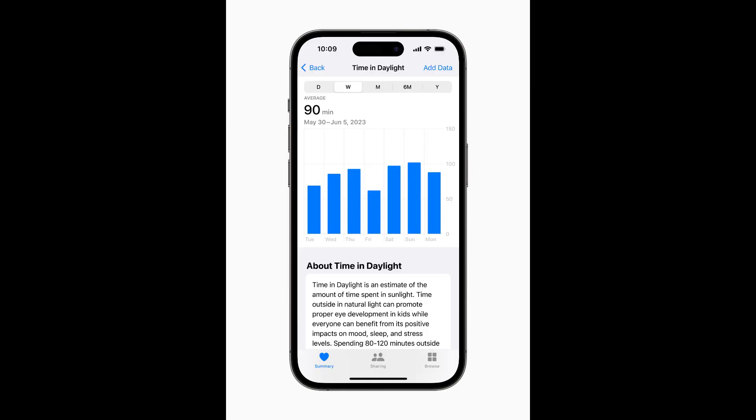Myopia, or nearsightedness, is the leading cause of vision impairment globally. To reduce the risk of myopia, the International Myopia Institute recommends children spend at least 80 to 120 minutes a day outdoors. With WatchOS 10, Apple Watch introduces the ability to measure time spent in daylight using the ambient light sensor. Users can view this information in the Health app on iPhone or iPad, and children who do not have their own iPhone can use Family Setup to pair their Apple Watch to their parents' iPhone, giving parents visibility into the amount of time their kids are spending in daylight with health sharing.